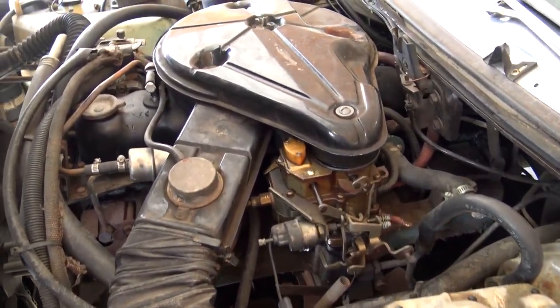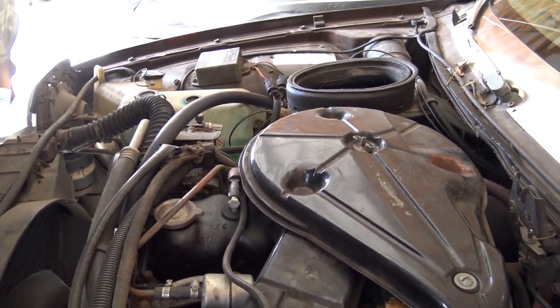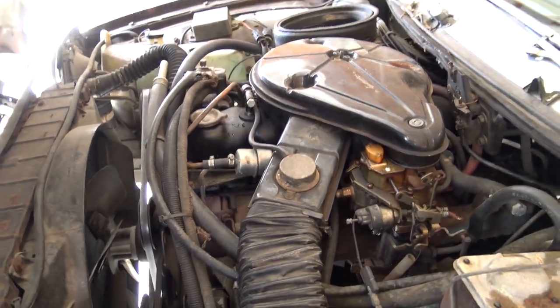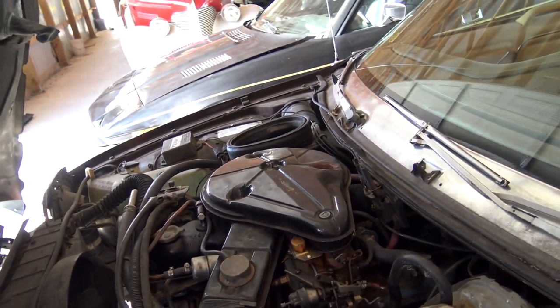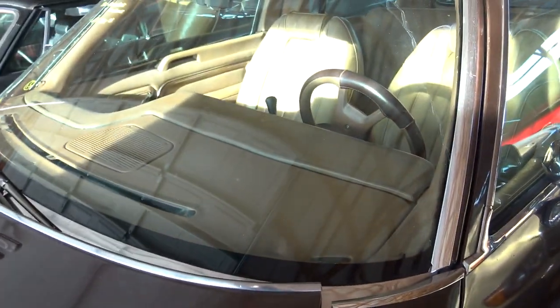You can see it's looking nice and factory original under here. It doesn't look like it's been messed with at all. And they say this thing actually shows 15,000 miles on the odometer. I'm not sure if we can prove that's actual or not, but it is in pretty nice condition, so I guess it's a possibility.